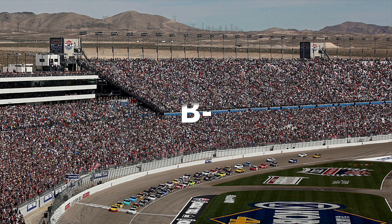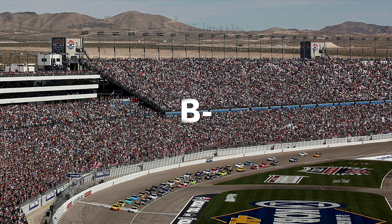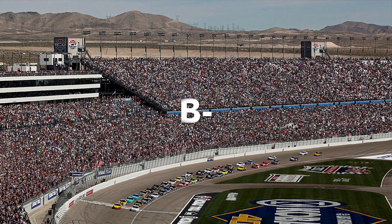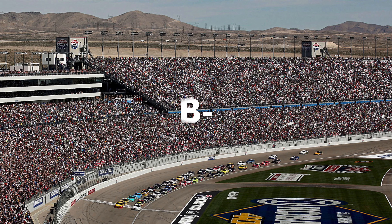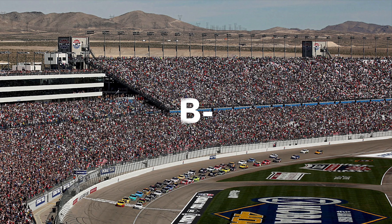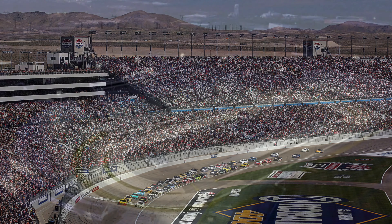Next up is Las Vegas. I gave a B-. For a mile-and-a-half track, it's actually produced a lot of good races. Obviously it's in a very important place to be — Las Vegas brings a lot of outside attention. Nothing really to complain about; it's pretty much a generic mile-and-a-half track, but that's not always bad.